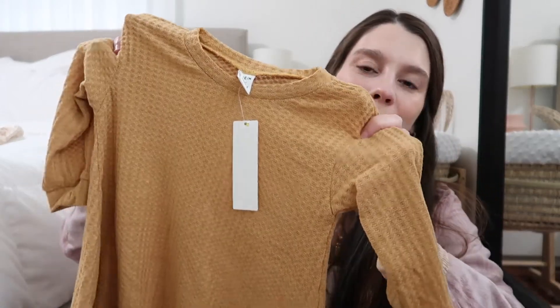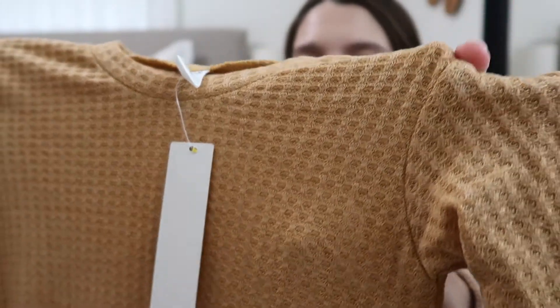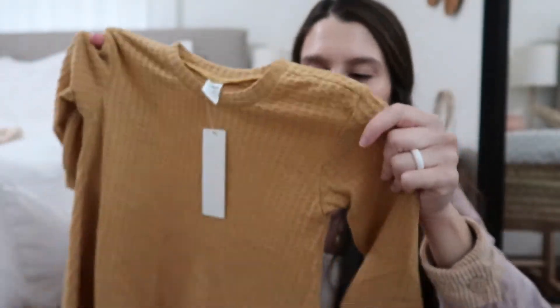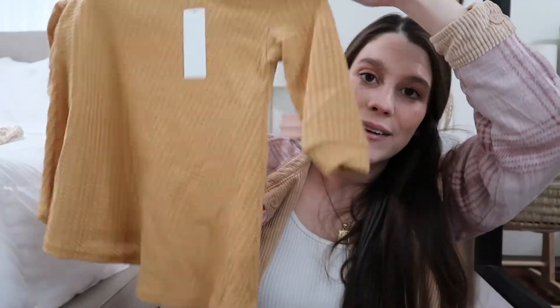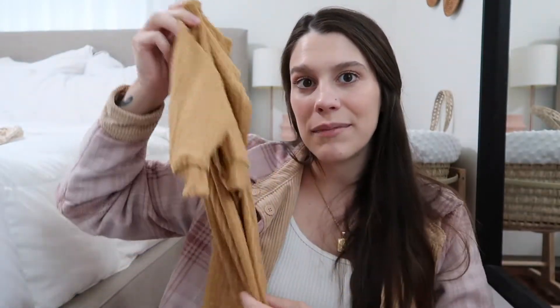Next is a little dress and this is so cute. It's a little mustard print casual dress and up close you can see it's a waffle style material — super, super soft. This is going to look cute with tights or leggings and maybe a cardigan. I love that color.